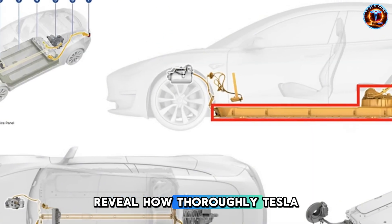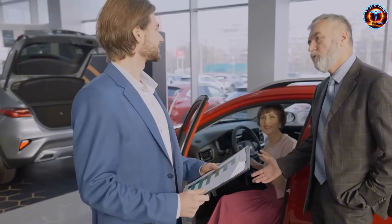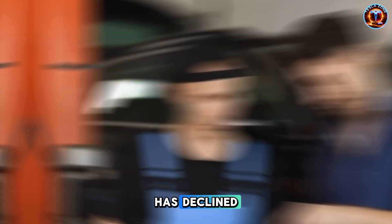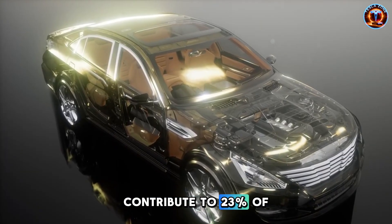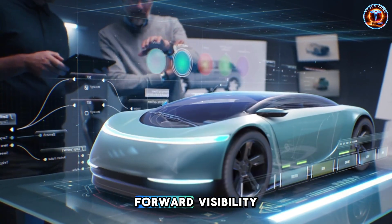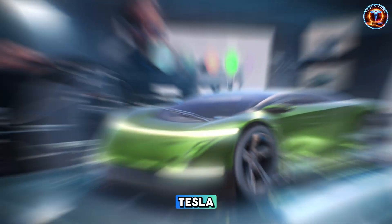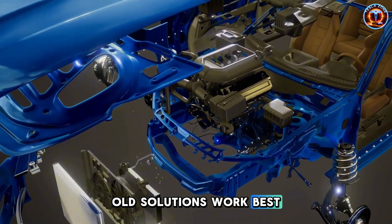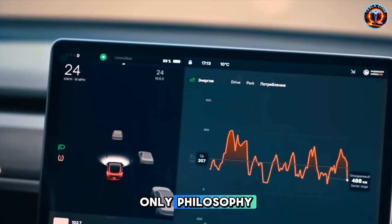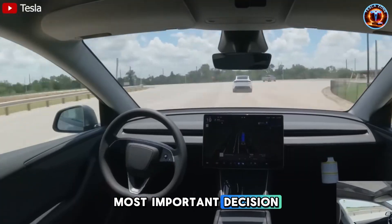The visibility improvements reveal how thoroughly Tesla rethought this car. They reduced A-pillar thickness by up to a quarter inch using stronger chassis alloys. Older drivers depend on clear sight lines for left turns because their ability to judge closing speeds has declined. NHTSA data shows A-pillar blind spots contribute to 23% of senior intersection accidents. Combined with a slightly raised seating position, this car offers better forward visibility than most compact SUVs while keeping the easy entry of a sedan. The steering system represents Tesla finally admitting that sometimes old solutions work best — they're adding physical buttons for climate and hazards, which completely contradicts their touchscreen-only philosophy, but for seniors who need tactile reference points they can find without looking, it might be the most important decision in the entire vehicle.